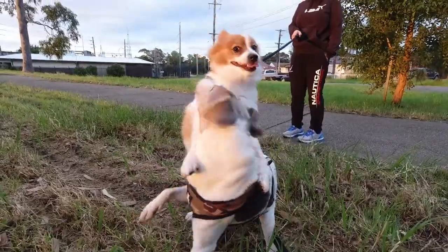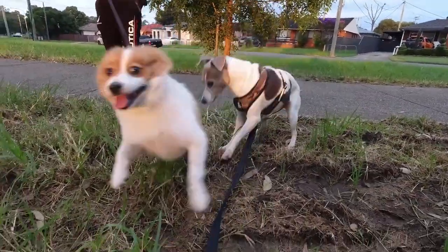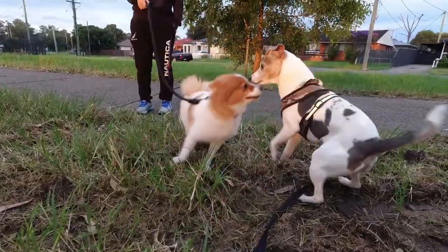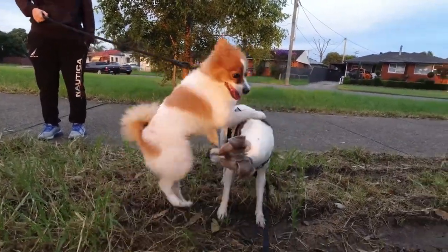Jerry! Jerry, you're playing. Oh Lucky, you get all excited! Lucky, you're so beautiful.